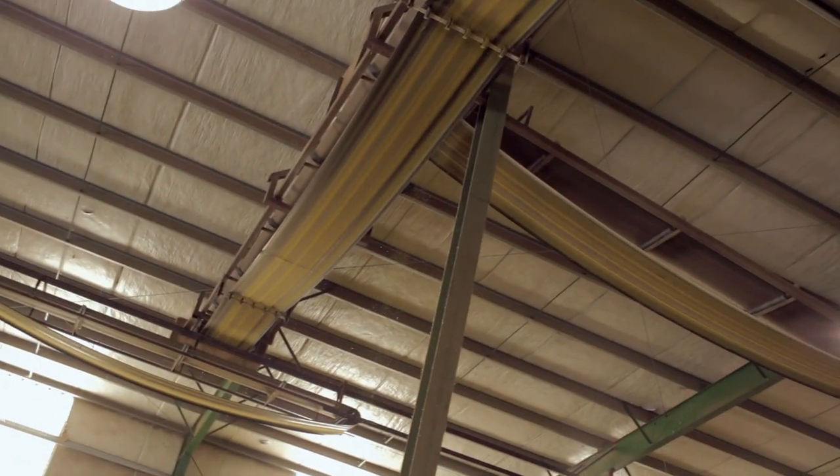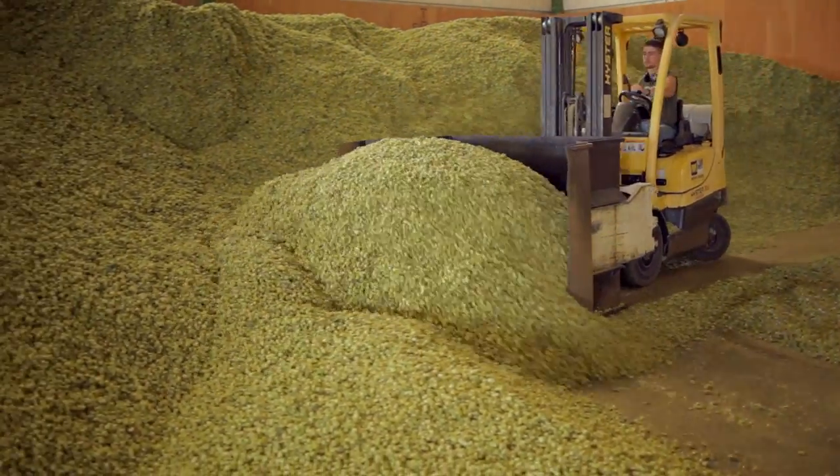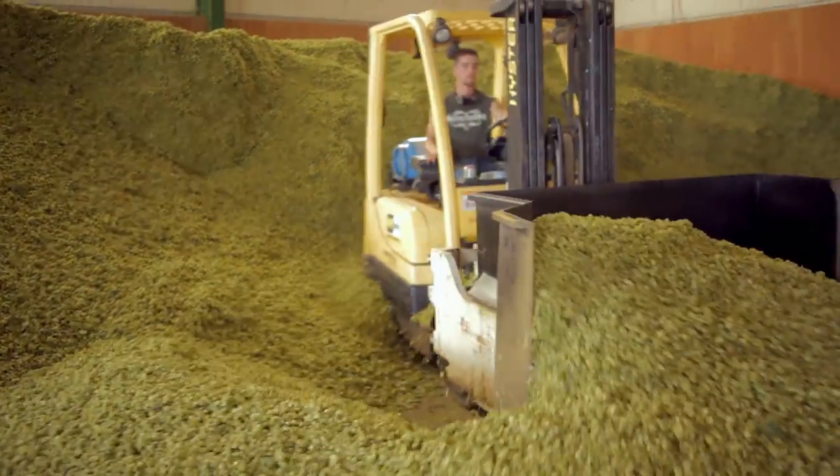Once the kilning process is complete, the hops will then travel on another set of conveyors over to the baling facility. This is the room of utter awesomeness.